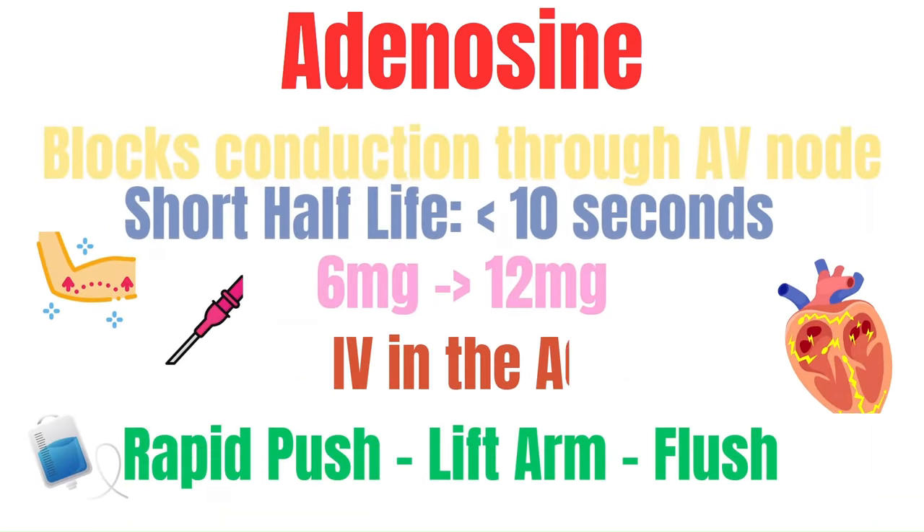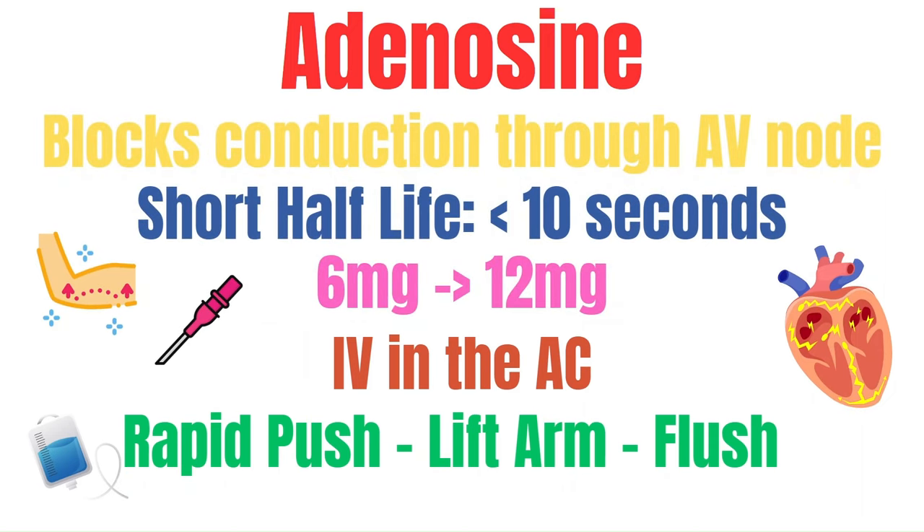If vagal maneuvers do not work, administration of adenosine is next. Adenosine works by blocking conduction through the AV node. It has a very short half-life of less than 10 seconds, and we hope that when it wears off, the SVT rhythm is interrupted and the patient returns to normal sinus rhythm. The standard dose is 6 mg followed by a rapid 20 mL normal saline flush. If it does not work, a second dose of 12 mg can be given, again followed by a 20 mL flush.